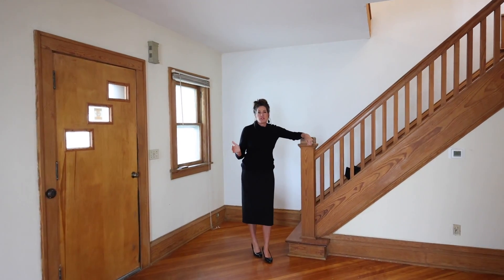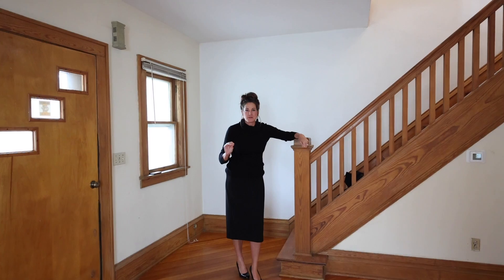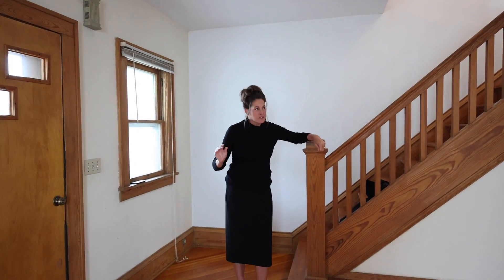When you think of this home, you think of endless possibilities with these original hardwood floors and staircase.